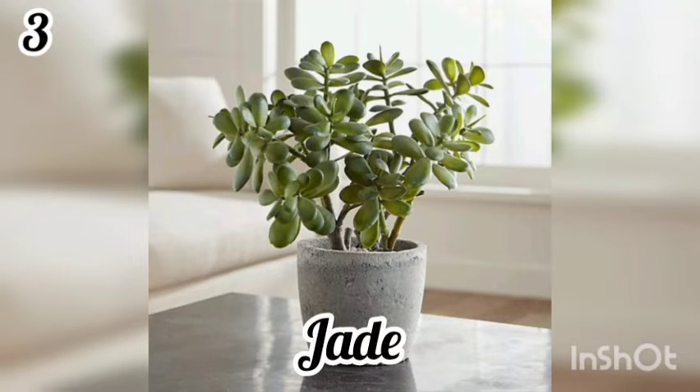3. Jade. Jade, known as the money tree. These plants bring wealth and prosperity to a household. It makes for a great houseplant because it requires almost no watering.